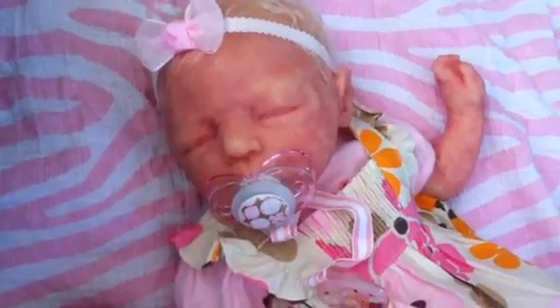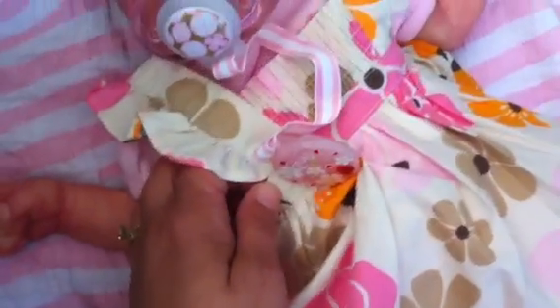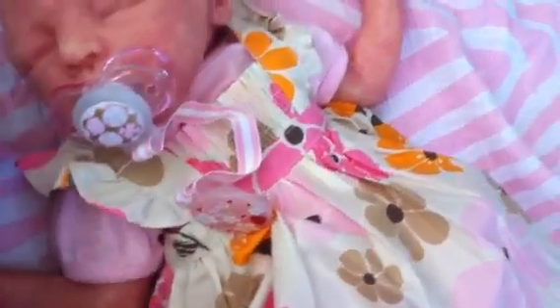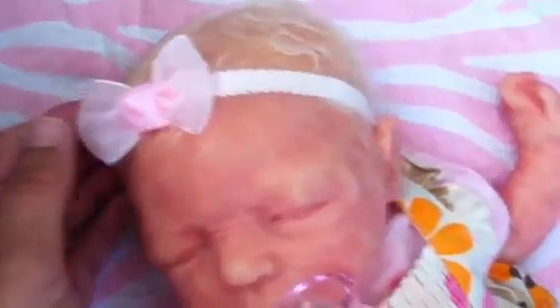She has a cute little romper dress — it's a little ruffly, kind of like an apron dress. I just brushed her hair with some conditioner and put a pale pink bow headband in her hair.